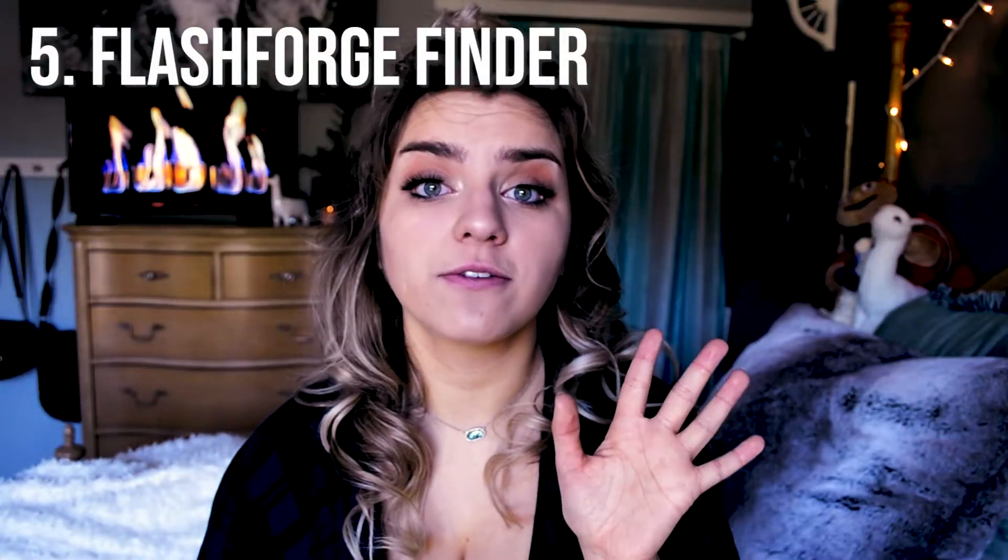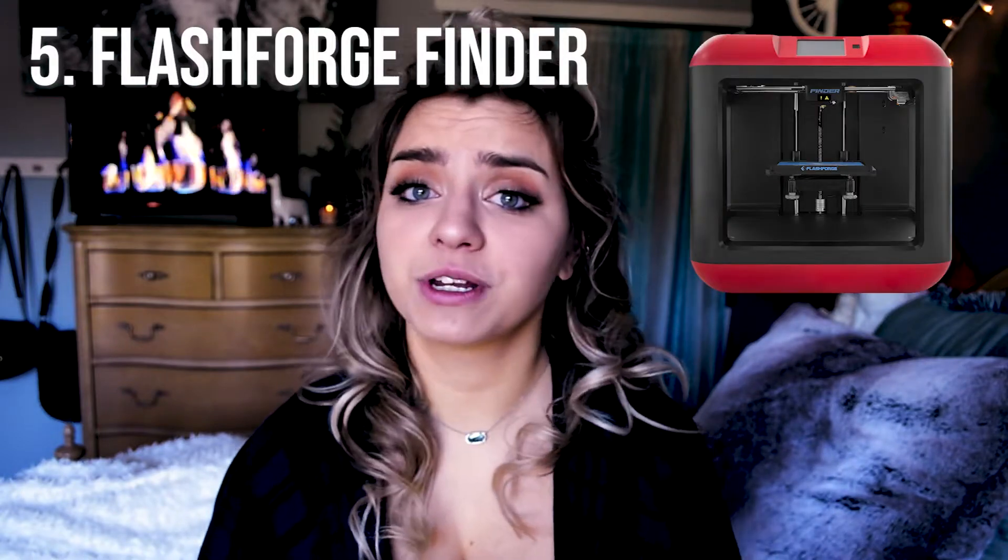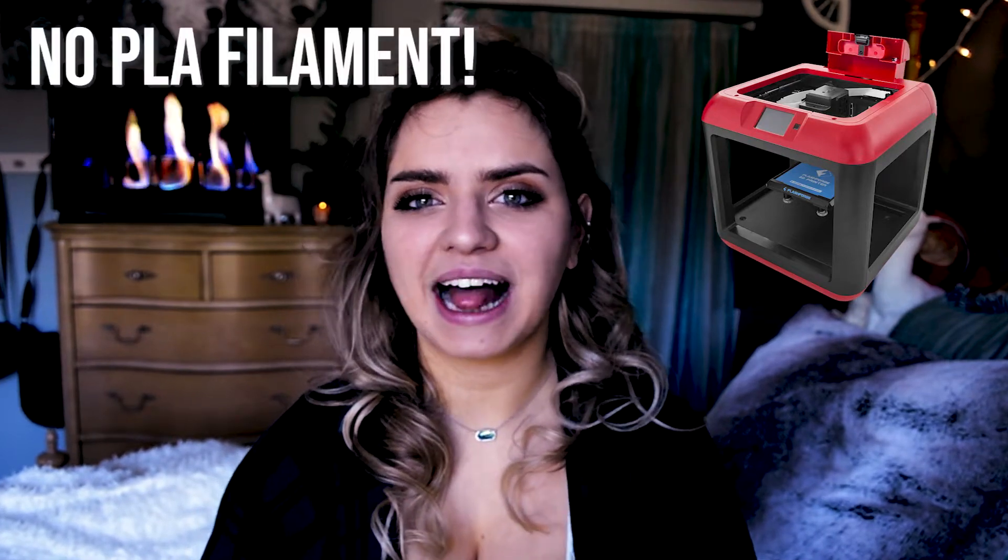Number five is the Flash Forge Finder. This is a really great first 3D printer to own. It comes fully assembled right out of the box, which is great — you really don't have to lift a finger. It also has Wi-Fi connectivity capabilities and a removable bed, which is great for beginners. However, a major downside is that it does not have a heated bed, which means you really can't use PLA filament.